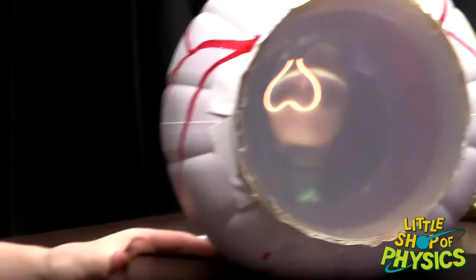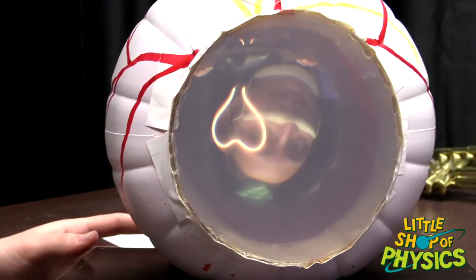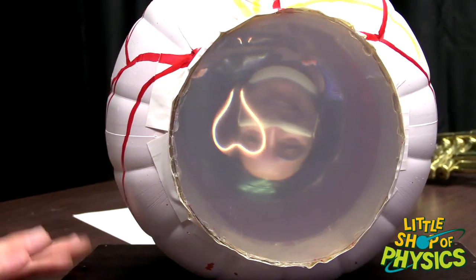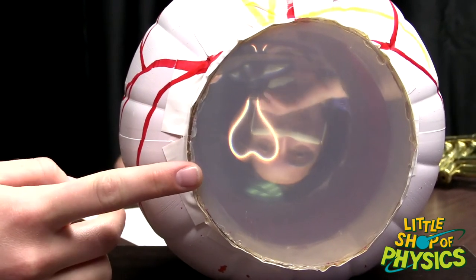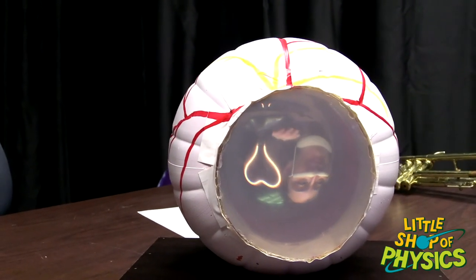Patrick is looking at basically the retina — what the eyeball is seeing — and it's seeing Cecilia, but she's upside down! The little heart shape she's making with her hands is clearly inverted. So in your eye, every day you're seeing everything upside down, but your brain is so kind that it flips everything the right way up for you. Thanks, brain!